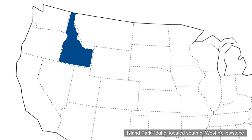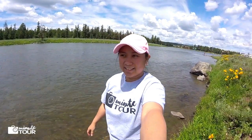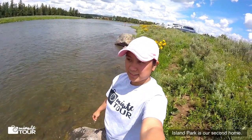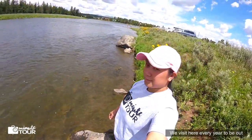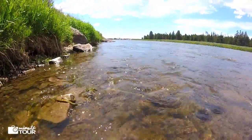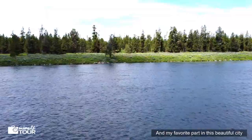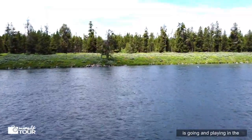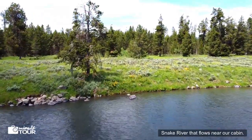Island Park, Idaho, located south of West Yellowstone near the border of Yellowstone National Park. Island Park is our second home. We visit here every year to be out of the city and be close to nature, and my favorite part of this beautiful place is going and playing in the Snake River that flows near to our cabin.